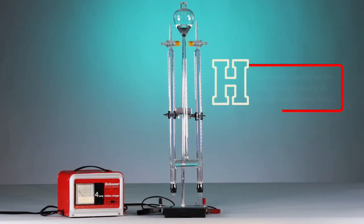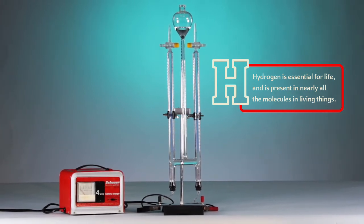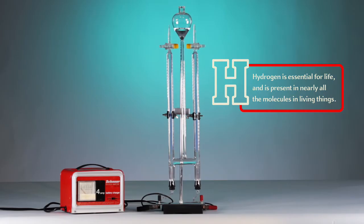It is noted that no matter how many times the experiment is done, the results are always the same, and there is always twice as much hydrogen as there is oxygen.